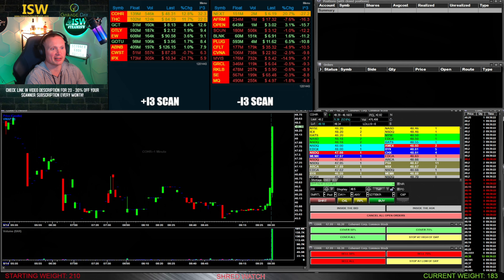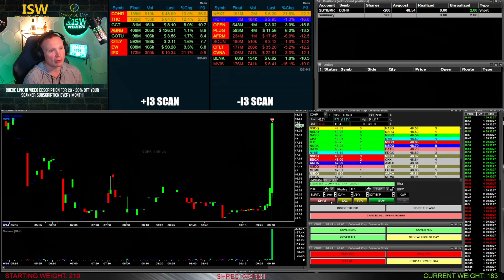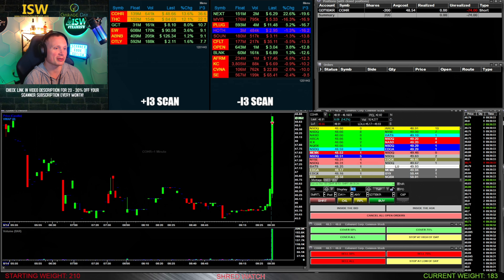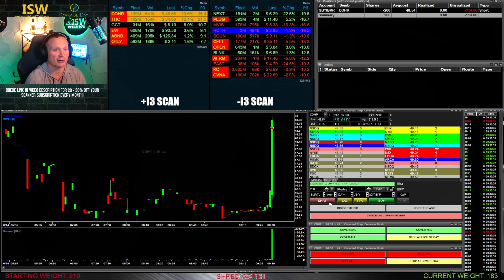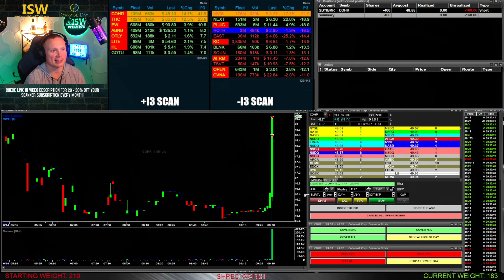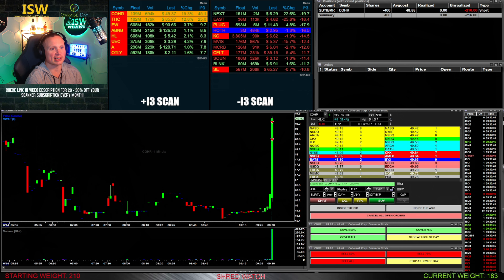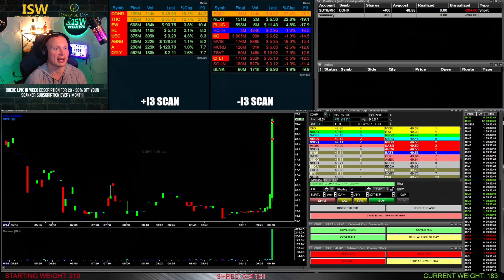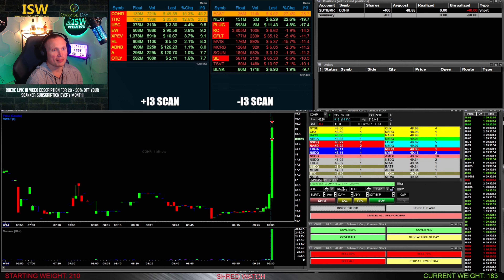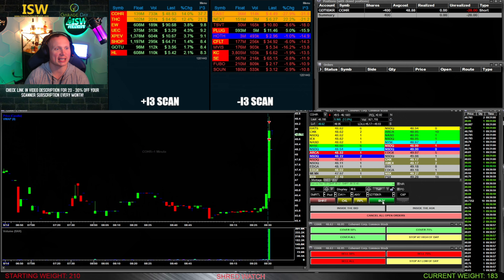First trade this morning was on COHR — I believe there was earnings news on this one. Look at this giant move it's making up off of the 45-50 area right when the market opens. I'm watching it as it blasts through 48, go ahead and get started here — 200 shares short at 48.54. That's at least double the share size I would normally have been taking. The stock's making this type of range move, so I put 200 more shares out at 49.22 and get the fill — now in 400 shares short at an average of 48.88.